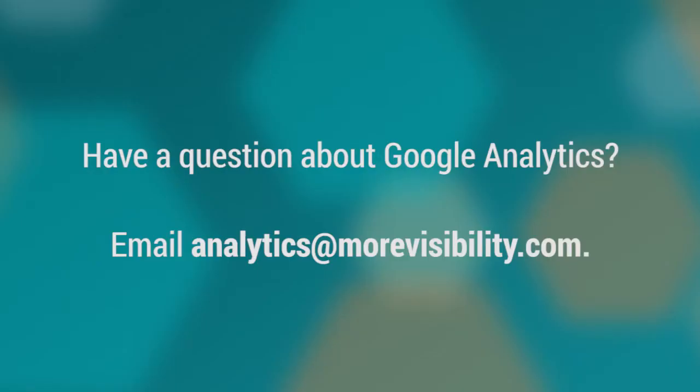Thanks for tuning in to this month's Ask the Expert. If you would like more information on Related Products or how More Visibility can assist with your Google Analytics, please email us at analytics@morevisibility.com.